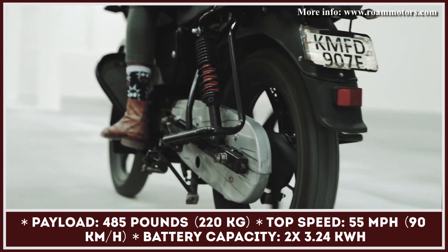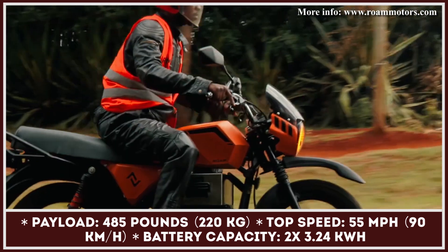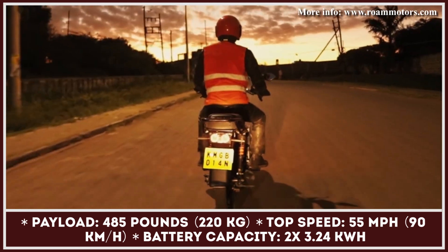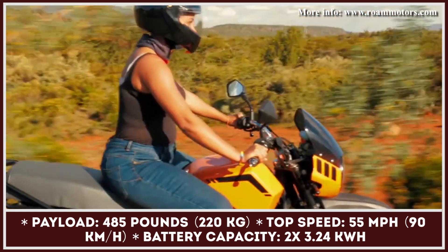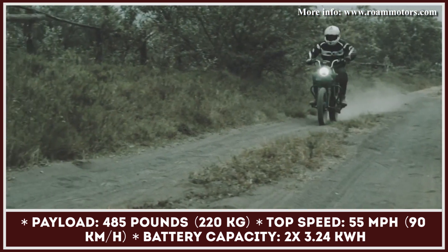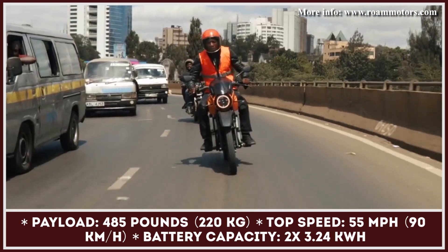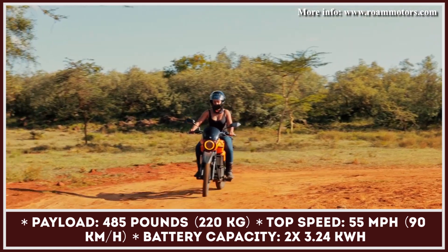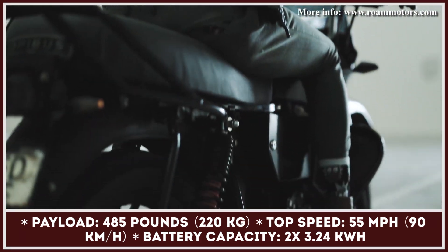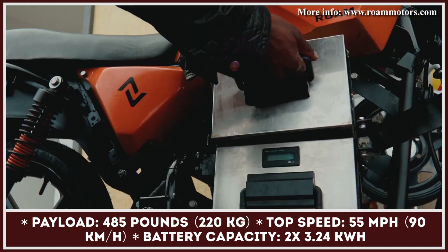The time to reach the top speed is said to be about 5 seconds. The battery setup of Rome Air is represented by two modules with a 3.24 kWh capacity each. The battery units can be recharged through a portable 240-volt AC charger, taking about 4 hours even when the battery is removed from the motorcycle's housing. With two completely charged batteries, this motorbike can cover up to 110 miles with a payload of up to 485 lbs.